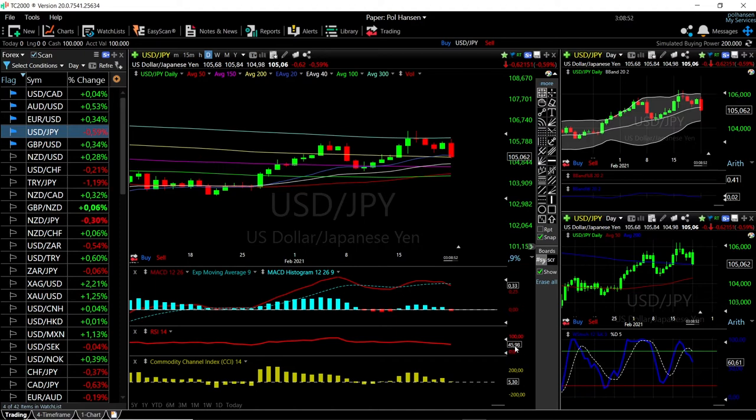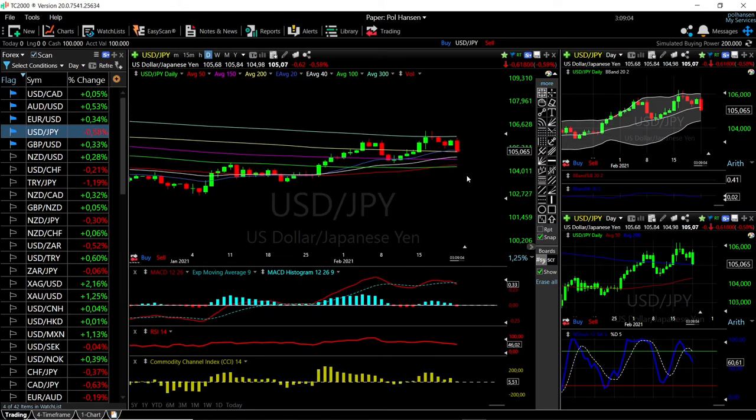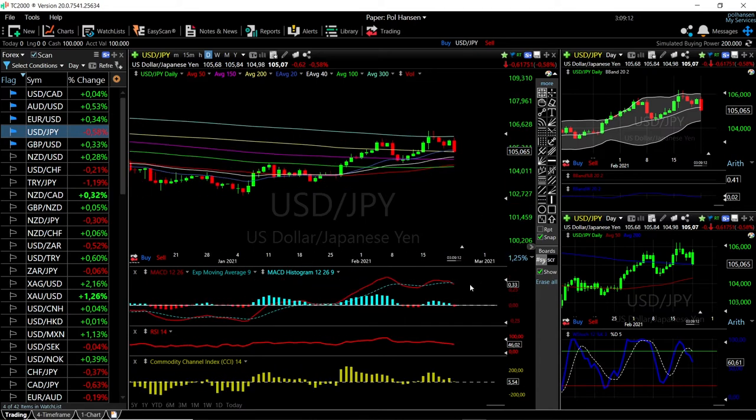Technical indicators have all turned around — there's a lot of room to the downside. We're only at 45 in the RSI, so we are most likely going to head to the bottom of the bullish band before pulling back. There should be quite a lot of choppiness moving through these moving averages. However, MACD is negative, stochastics is bearish, and so is the CCI, so pullbacks at this point are selling opportunities.